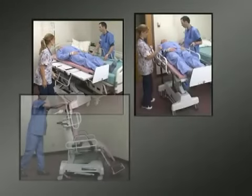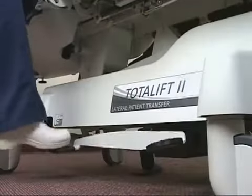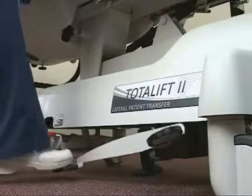All processes — such as patient transfer, lifting, conversion from stretcher to chair, and braking — are simple and mechanical. Foot controls allow it to be raised or lowered easily. Batteries and power cords are not needed.